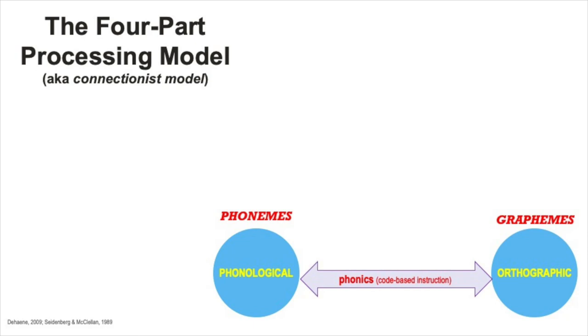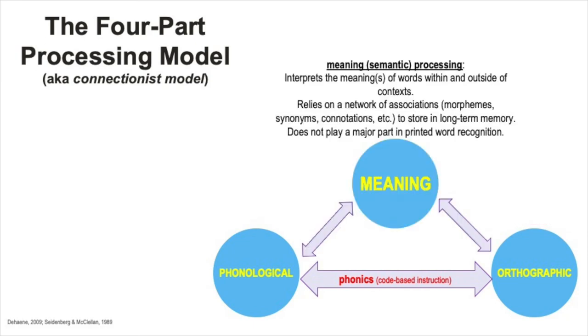That type of instruction is usually called phonics. The third part of this model is semantic processing, or meaning processing. The job of this part is to interpret the meanings of words. The processing that happens within this part relies on a network of associations stored in long-term memory and assists with remembering or retrieving the meaning of a word when you need it.